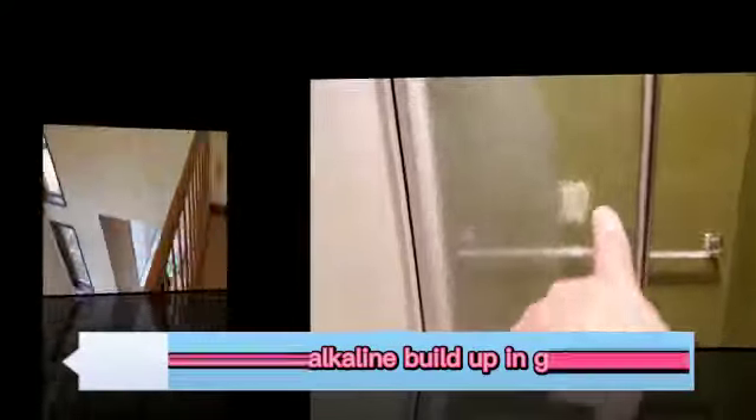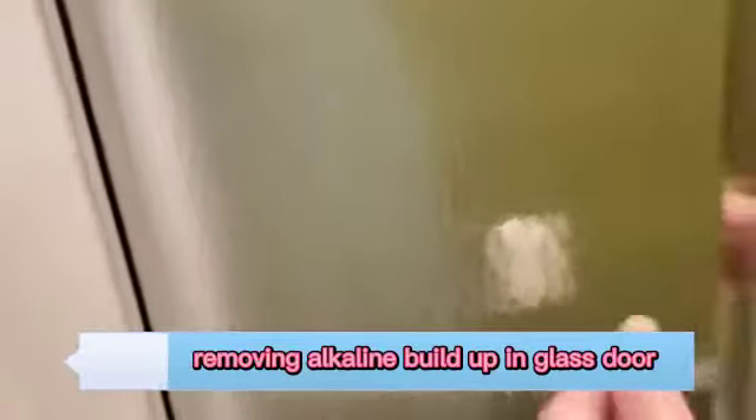So here we have some alkaline buildup on the shower. I'm going to try to remove that with a special method. You can't really see it out here, but you can see it in there, and I don't like that. So I'm going to try to remove it — let's see if we can get that off.